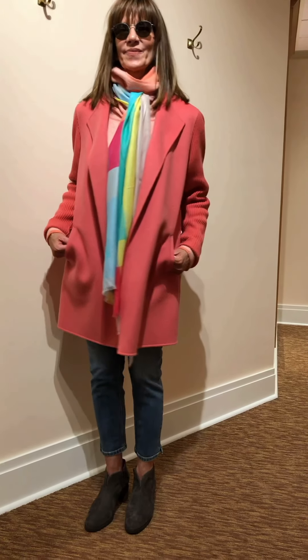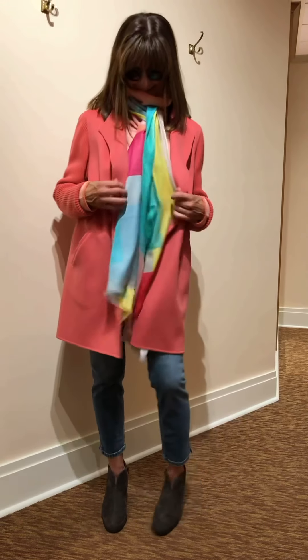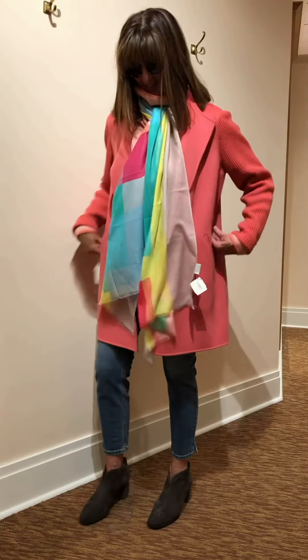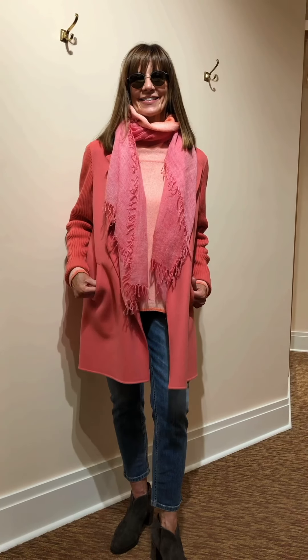Here we are with a bright multi Kinross scarf with the coral coat. It just shows you how versatile this coat can be, and when you see all those colors in that scarf, you can pull any of those colors into the sweater underneath as well. And here's the tonal head-to-toe coral look with the beautiful Kinross natural fringe scarf — gorgeous look.